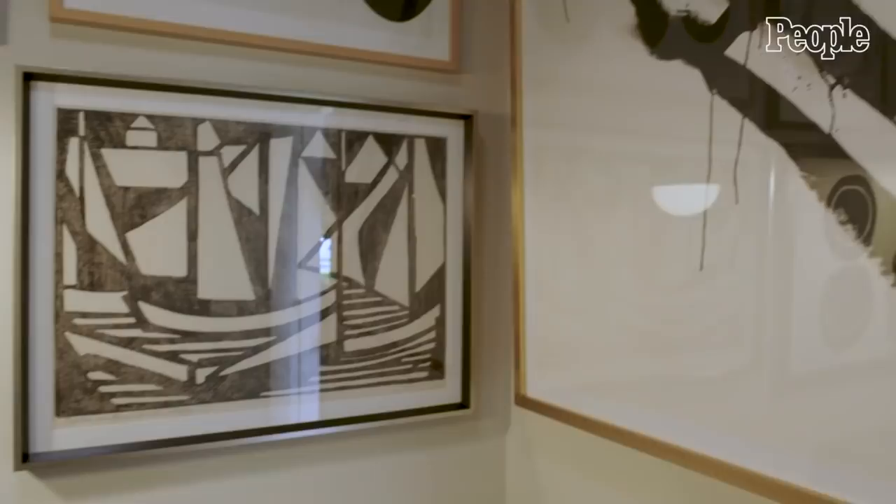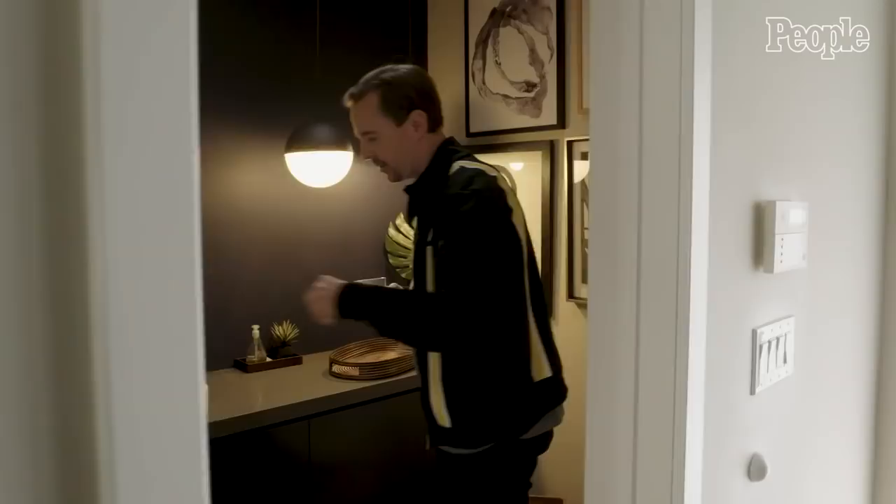We redid the bathroom here completely. Our designer had this great idea to deck the place out with wall art, big pieces on top of each other. There's more on this other wall here, but this bathroom is a 100% transformation.